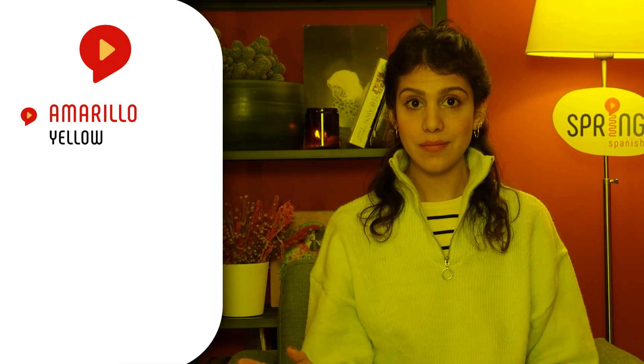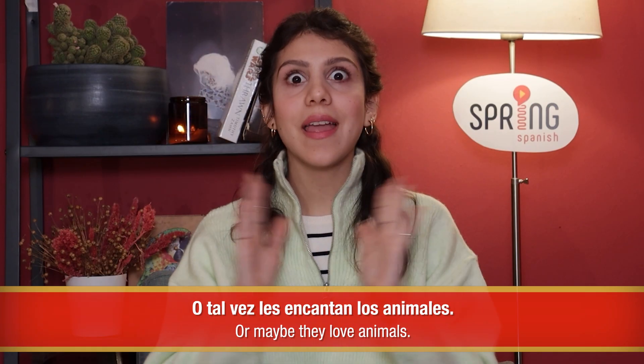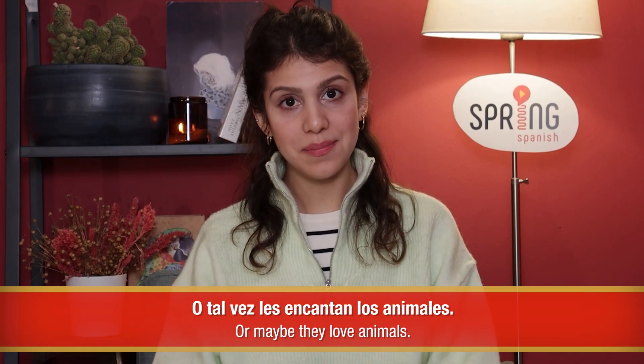María Fernanda made a whole video about colors that can help you out, but you can start with the basics: amarillo, azul, rojo, negro, blanco, verde. O tal vez les encantan los animales — María Fernanda also has a video on animals. Meanwhile, you could start with gato, perro, pájaro, pez.